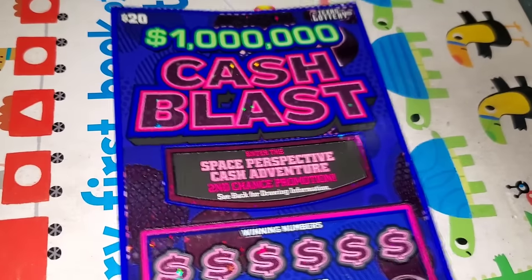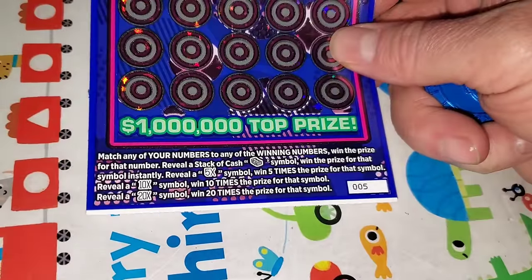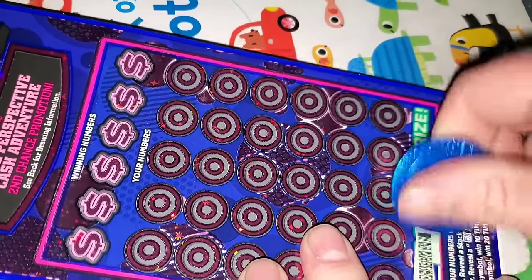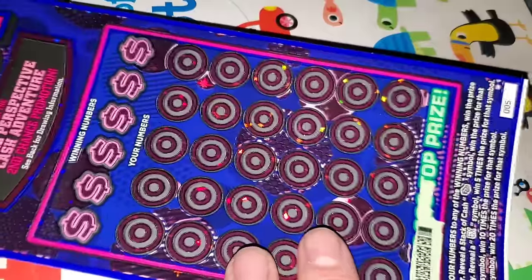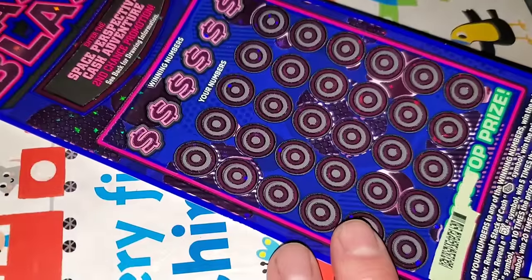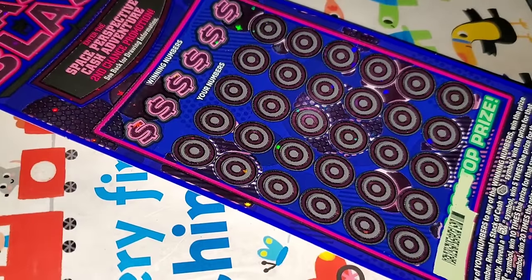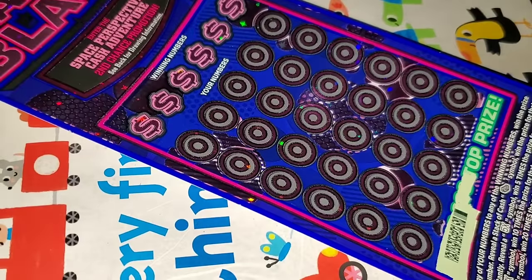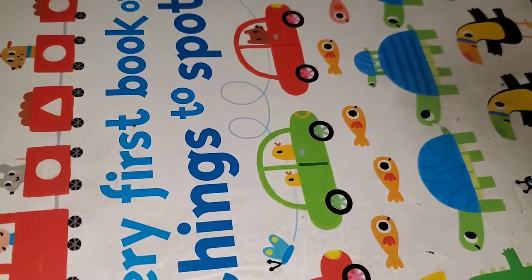Let's get started with Cash Blast, ticket number 5. Like I said, only scan — so if you're new to the channel, hey, welcome. Consider hitting that subscribe button. We're going to scan this; we won't know how much we won, just if we won. And we didn't. If it's entered into the second chance drawing, it lost.